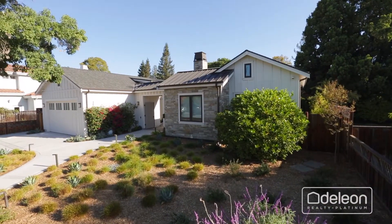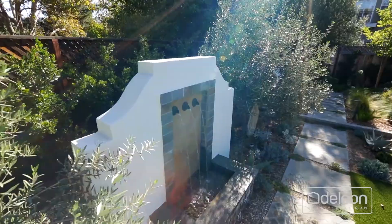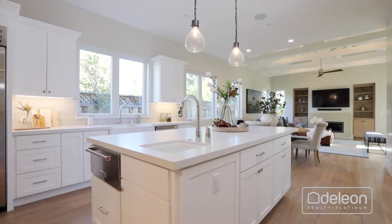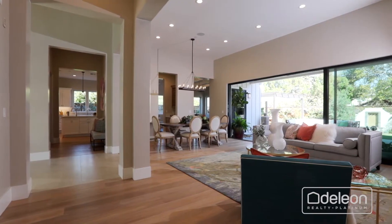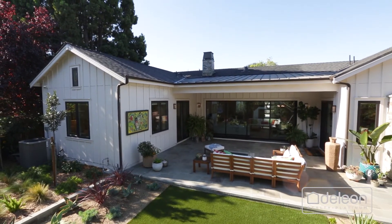Built in 2017, this incredible home offers top-of-the-line luxury, spectacular build quality, and a floor plan ideally suited for the modern family. With four bedrooms, three and a half bathrooms, and almost 3,300 square feet of living space, all set on a lot of nearly 9,900 square feet.